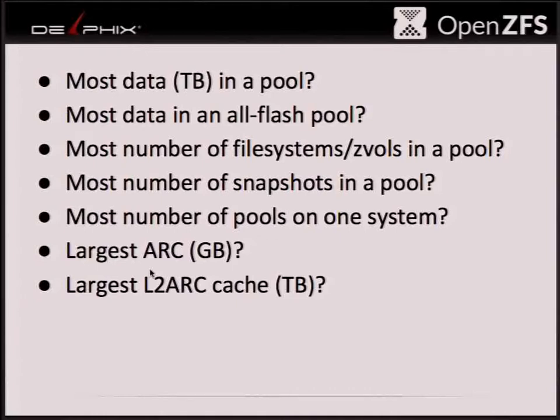So who has the biggest storage pool they're using in production? These are all applied to using ZFS in production on your favorite platform — FreeBSD I assume. How many terabytes? Hundreds? 120? 127? Anybody more than 120? 256. Wow, that's a lot of drives. Congratulations — do you want a t-shirt or do you already have one?